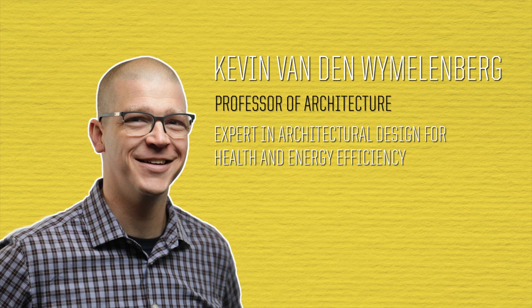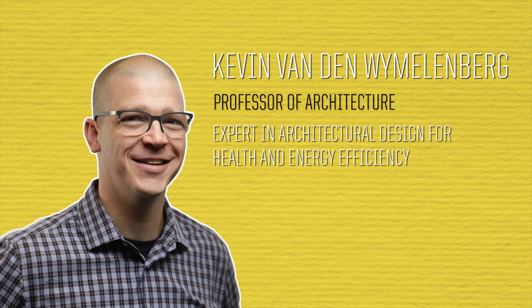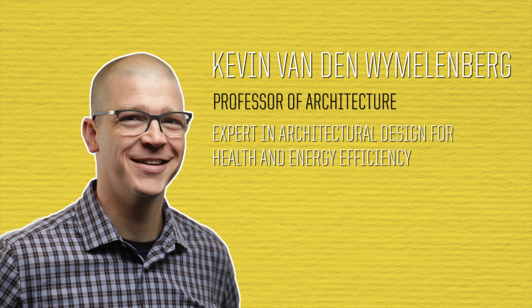My name is Kevin Vanden-Weimelenburg. I am the director at the Institute for Health in the Built Environment and a professor of architecture at the University of Oregon.